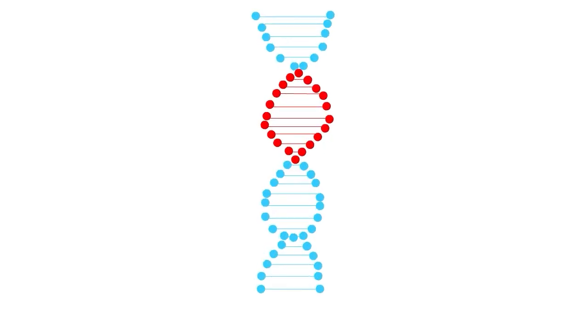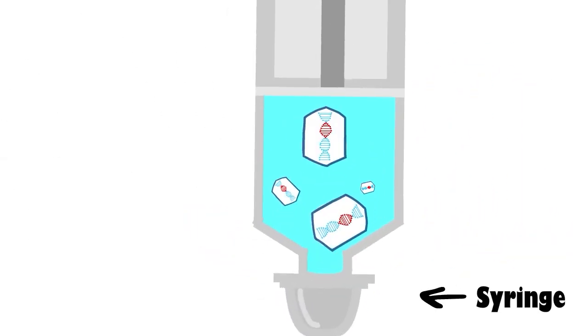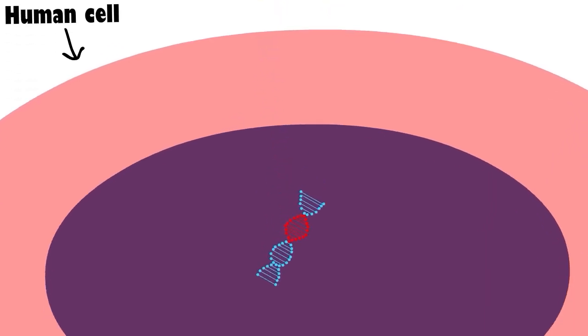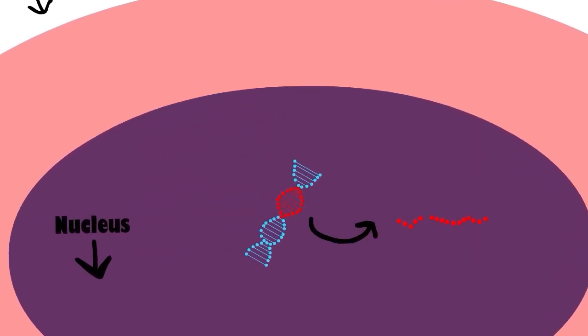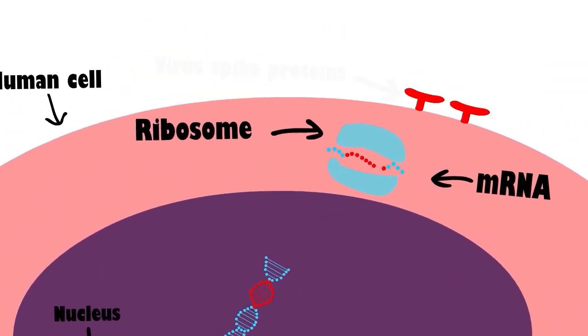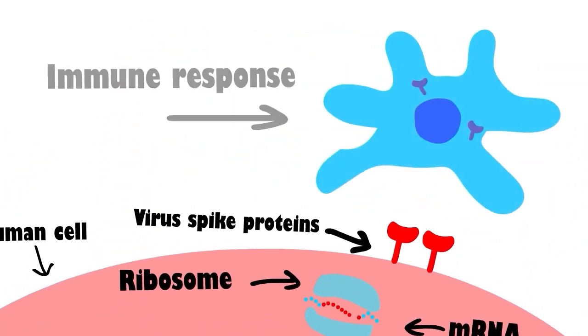So here's how DNA vaccines work. First, a virus spike DNA from a capsid is put into a syringe. The DNA capsid is then injected into the host, which releases the viral DNA into the cell. This then enters the nucleus and releases mRNA. Ribosomes then process the mRNA to produce virus spike proteins which trigger an immune response.